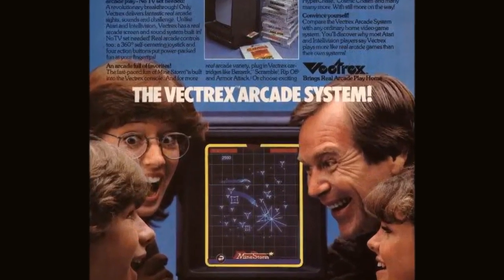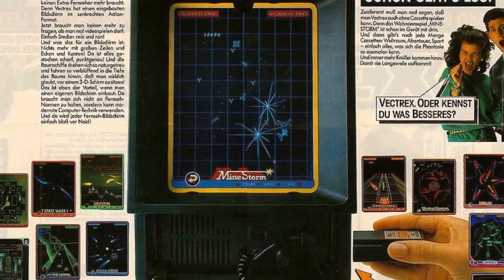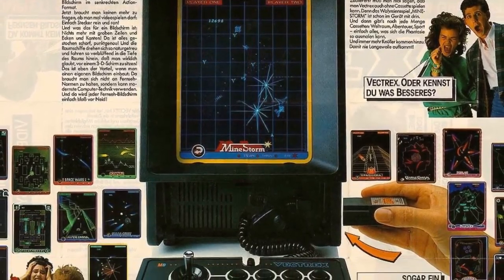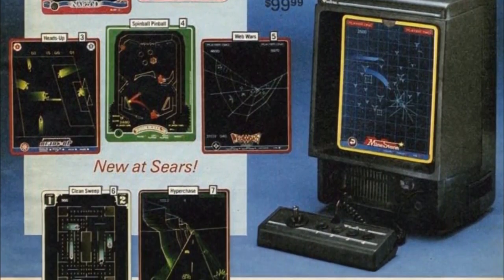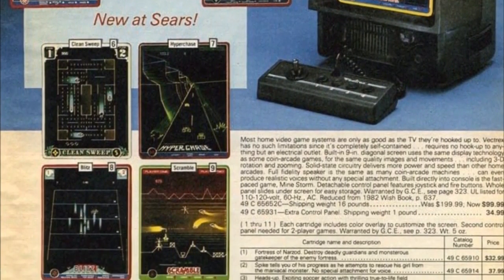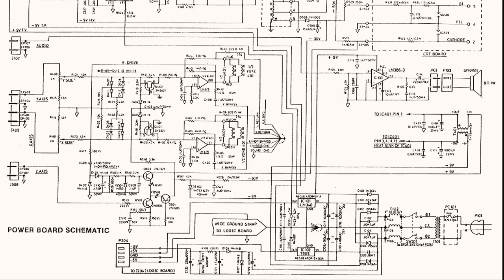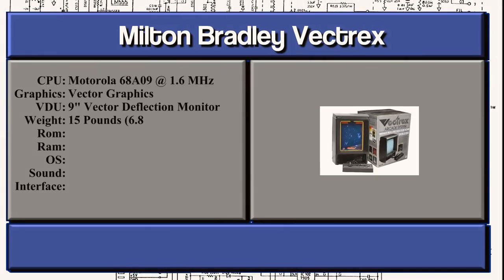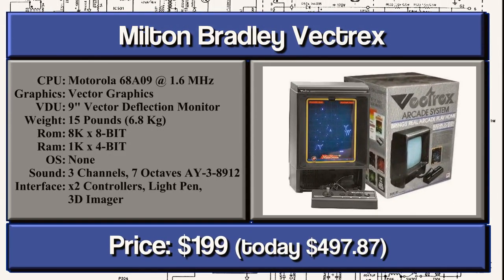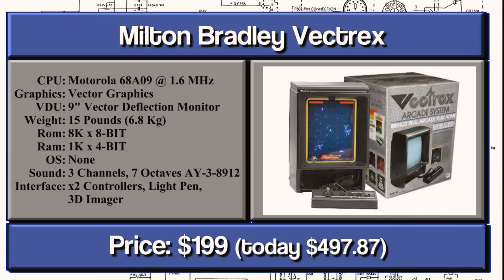In May 1983, the Milton Bradley Vectrex shipped in Europe, having been introduced in the United States the previous November, with Japanese retailers not receiving it until June. The Vectrex was a second-generation machine — the first, last and only home system to use a vector-based screen. It used a Motorola 68A09 CPU clocked at 1.5MHz, with 8KB of ROM (which held a Mindstorm game) and only 1KB of RAM, with games loading from 32KB cartridge ROMs.